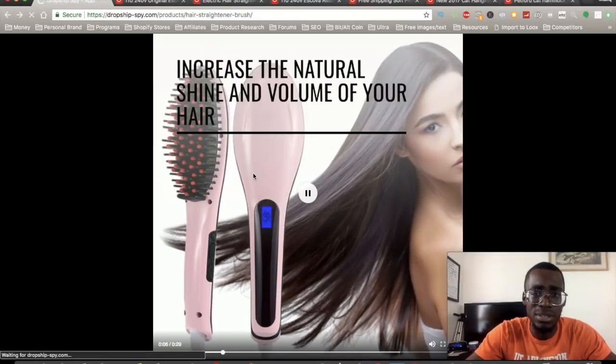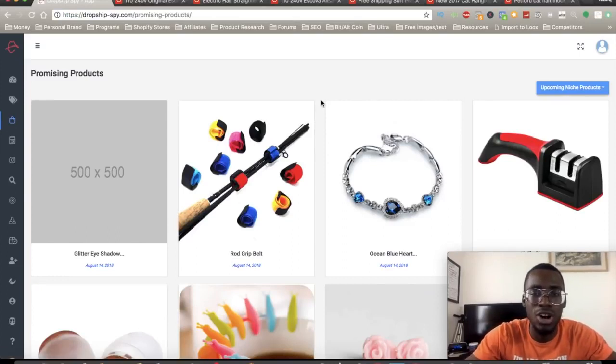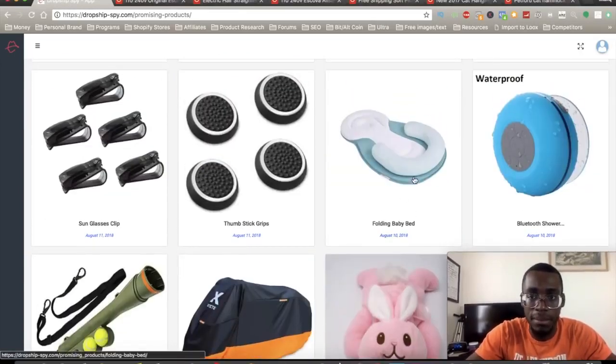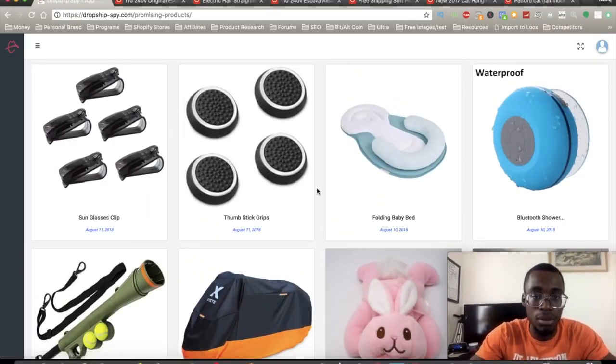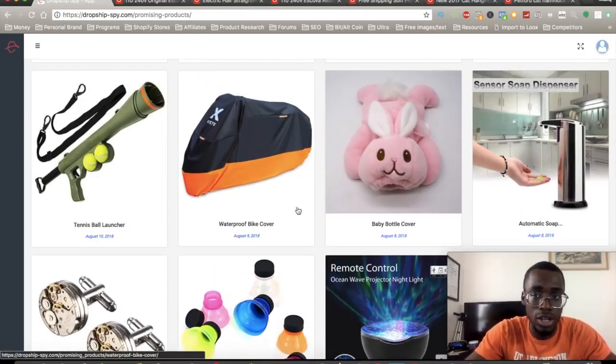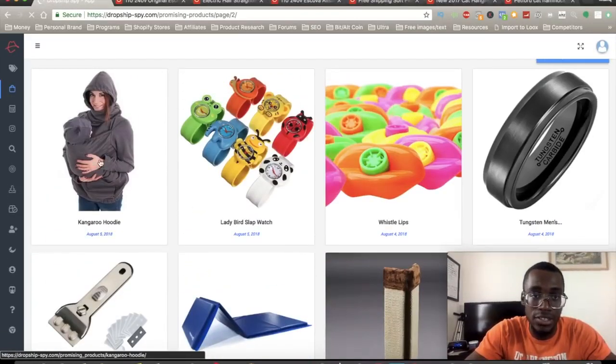This app is definitely a game changer. Besides winning products, they give you another category called promising products — these are more unusual products that don't have a lot of data yet, but they're worth testing. Some of these products will probably blow up; a baby bed listed as a promising product, imported just five days ago, is actually a winner. There's also a tennis ball launcher — those weird products you wouldn't expect to see on a Facebook ad.